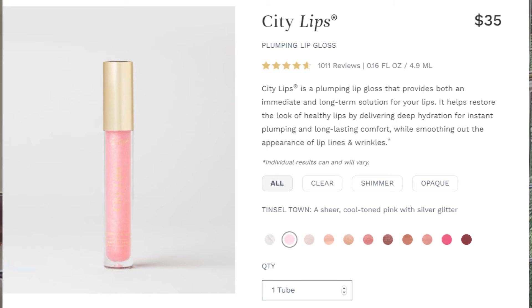They all have the same applicator. There's a tiny, tiny bit of scent — I couldn't even really tell you what it is because it's so small.